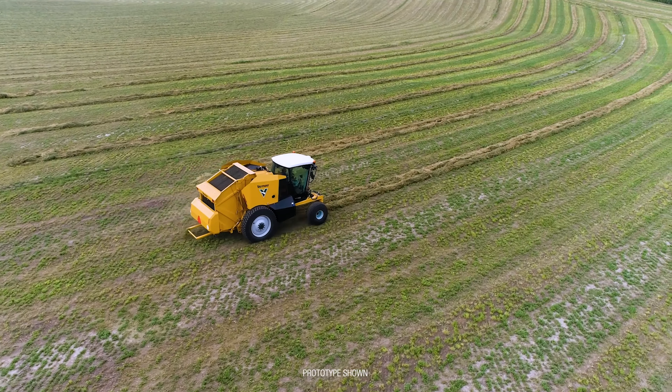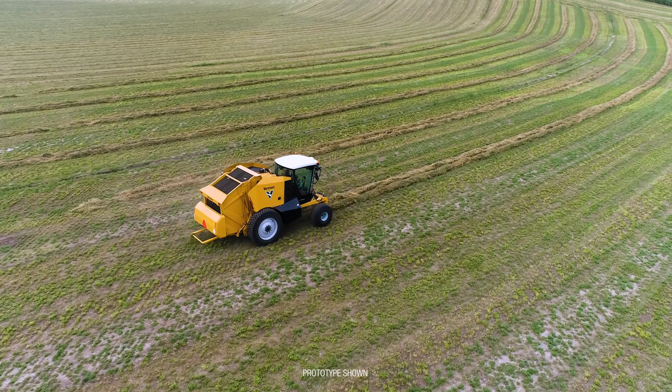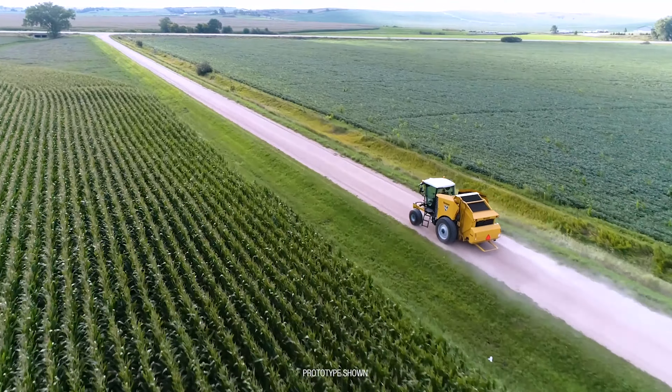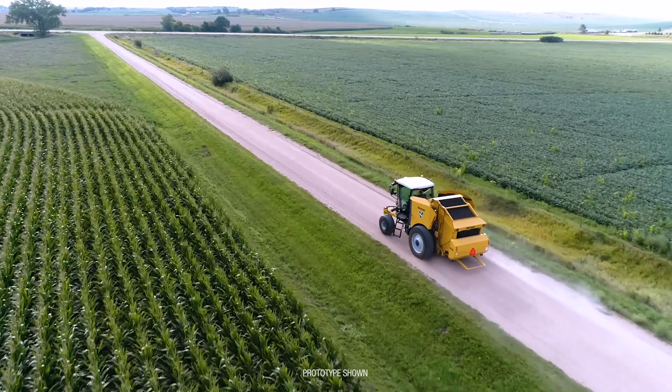When traveling down the road, you switch into the transport mode, and what that does is allows you to steer with these front tie rods and steer these front wheels to give you the stability you need to go down the road at 30 plus miles an hour.